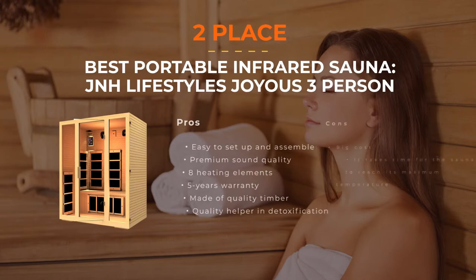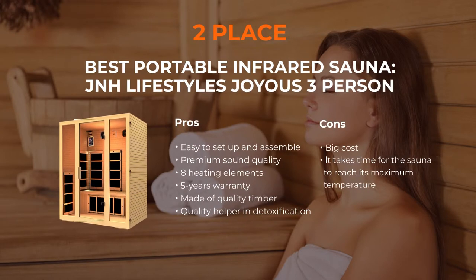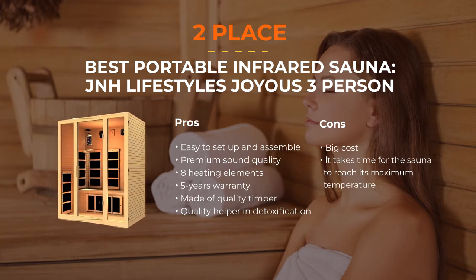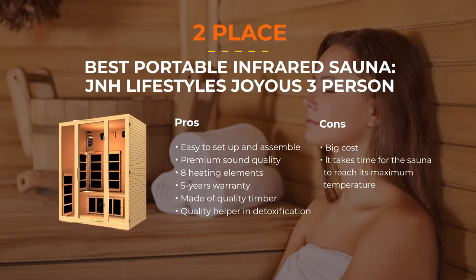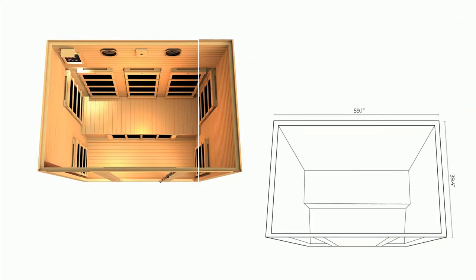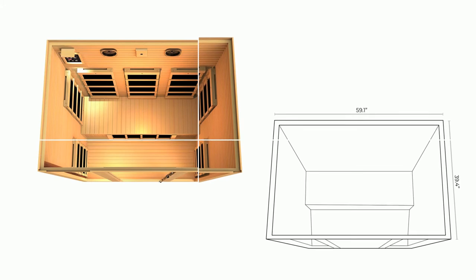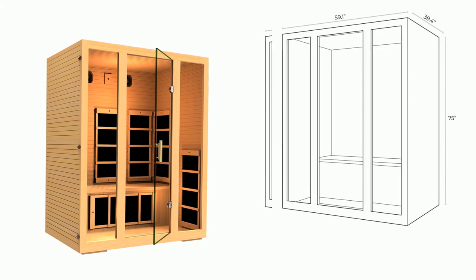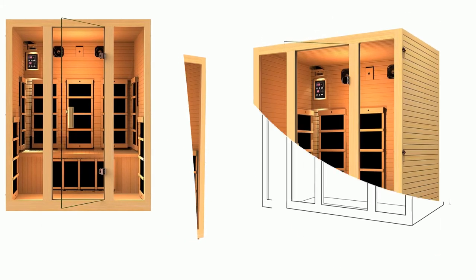Number 2: JNH Lifestyles MG301HCB Infrared Sauna. This model fits up to 3 people and has 8 carbon warmers providing a decent amount of heat evenly distributed across the sauna. Made of Canadian hemlock timber, this model is highly resistant to cracking and subsidence because it is well-insulated. You can easily move this 3-person infrared sauna to another place in your home with little difficulty, as it is not heavy. The sound system delivers maximum quality, and because of all these benefits, this product is considered the best one for detoxification.